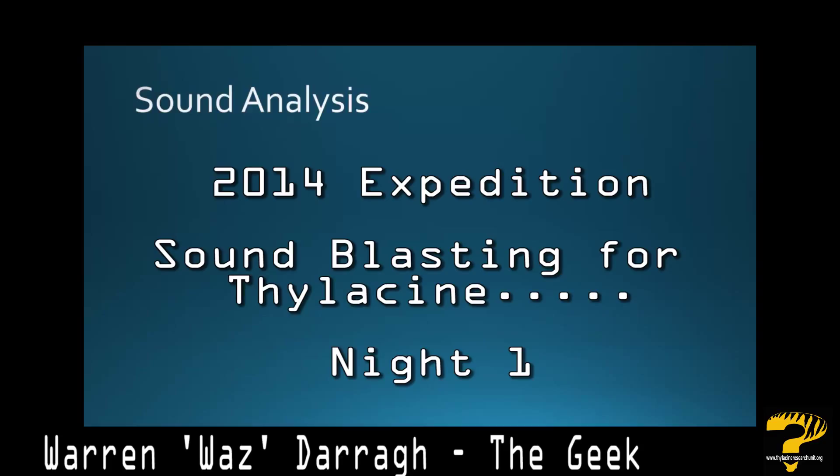Welcome to the latest episode of Thylabites. In this episode, we're going to be looking at the first of two sounds featured in our recent investigation video in a thylacine hotspot in southwest Tasmania.